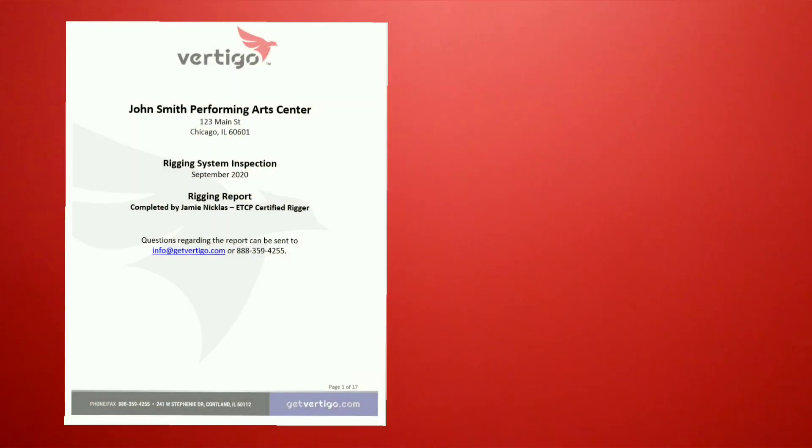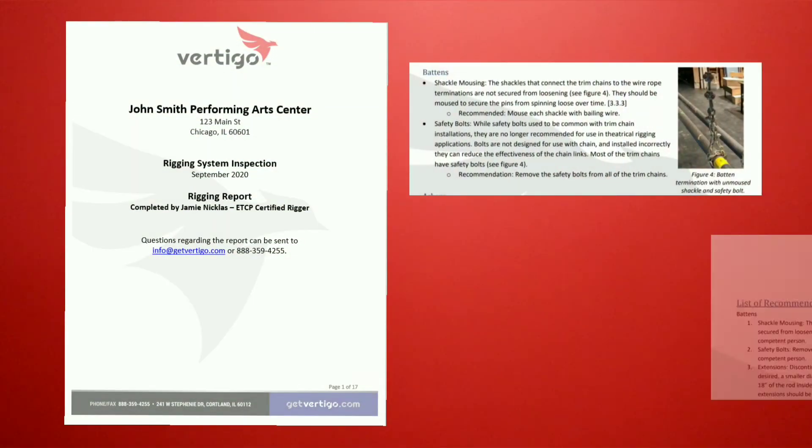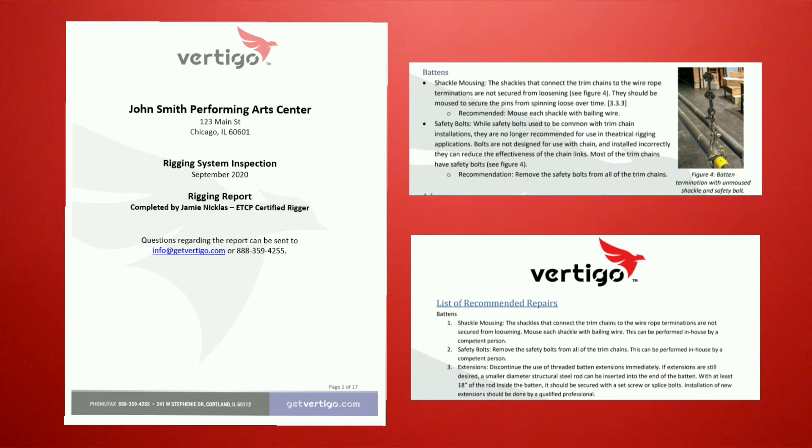Once completed, your inspector will send you a report detailing their findings. It will include any issues that they discovered as well as information about the severity of those issues and recommendations for system maintenance.